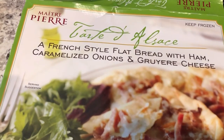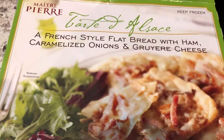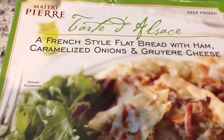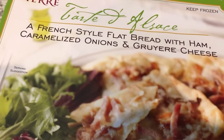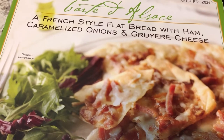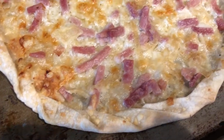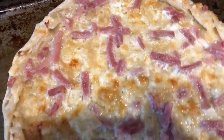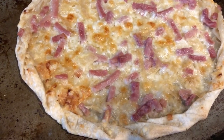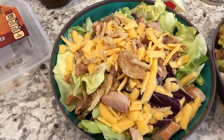Hey guys, let me show you what we are having for dinner tonight. I am continuing to eat stuff out of my freezer and pantry. This was in my freezer from Trader Joe's - it's a French-style flatbread with ham, caramelized onions, and gruyere cheese. Here it is as a little tart, and here it is all baked up. I haven't had this in a long time - I used to buy it all the time. That's what we're having for dinner tonight!